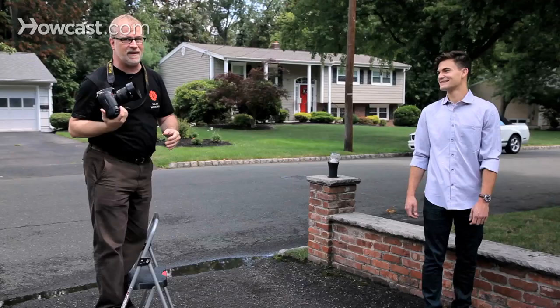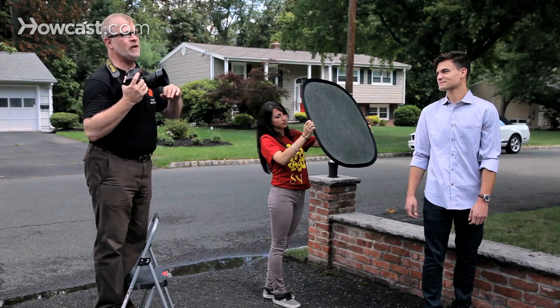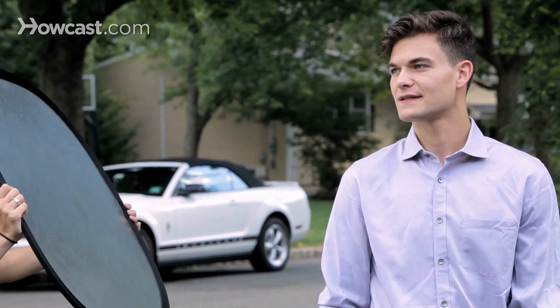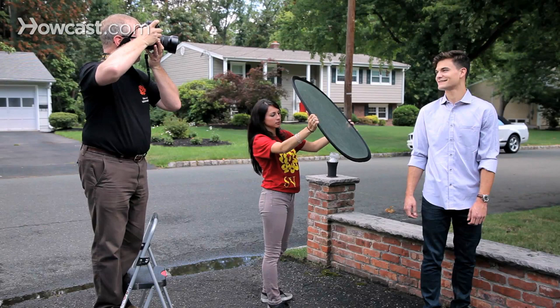A reflector helps you bounce a little light back into the subject and make them stand out a bit more from the background. Overcast days or the shade is better — direct sunlight doesn't make anybody look good, giving deep shadows in their eyes and a slash of a shadow from their nose across their face. Bring the reflector around just a little bit. Whoever's holding the reflector, make sure they stay out of your frame, but if you're shooting a portrait that's not really hard because portraits are pretty close.